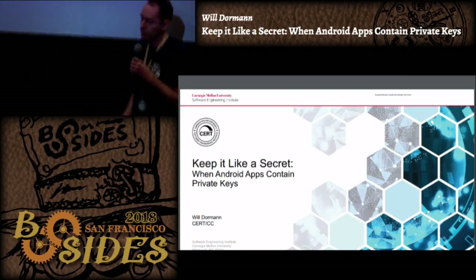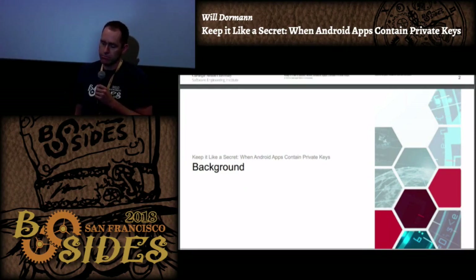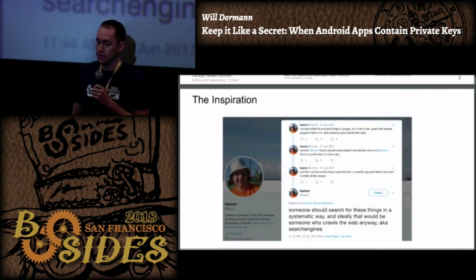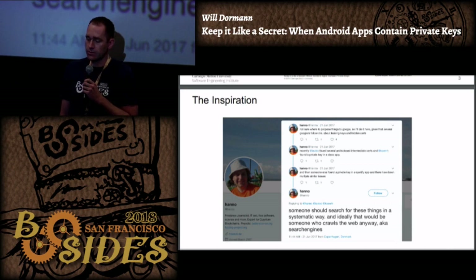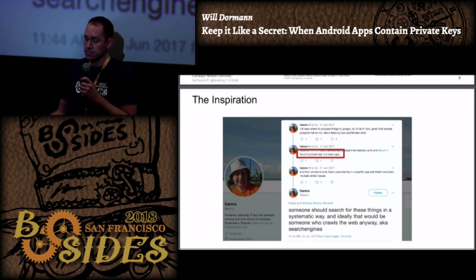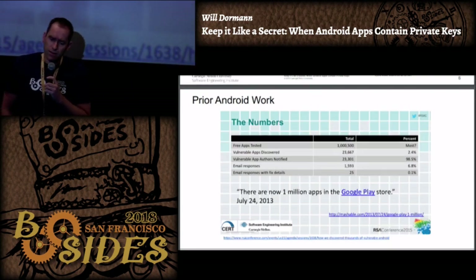A little bit of background about this project I've been working on since August. As a lot of folks here, we follow people on Twitter and find out about certain things. There's a particular journalist and security researcher who called out a scenario where some application was distributing a private key - a Cisco app that had a private key. He said someone should search for these things in a systematic way, and that basically planted the seed of a little project.